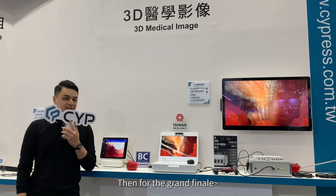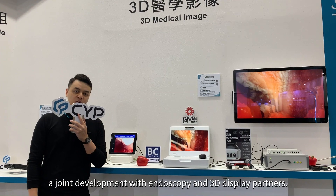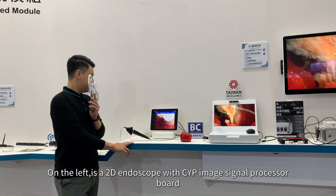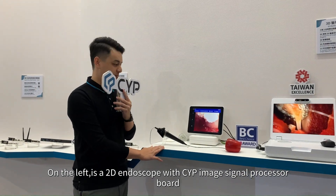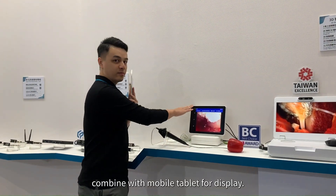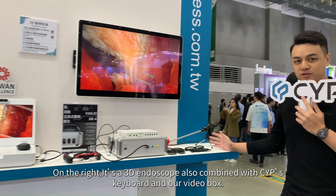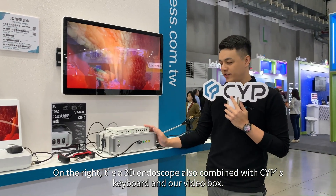Then for the grand finale, 3D image processing — a joint development with endoscope and 3D display partners. On the left, it's a 2D endoscope with CYP's image signal processing board, combined with a mobile tablet for display. On the right, it's a 3D endoscope, also combined with CYP's ISP board and our video box.